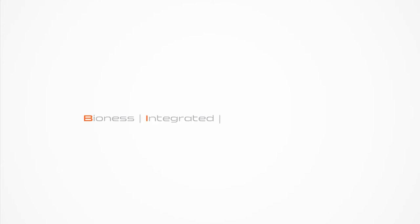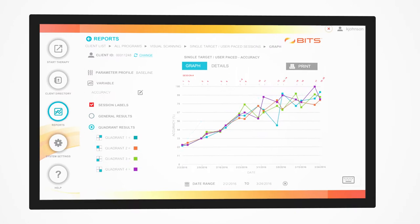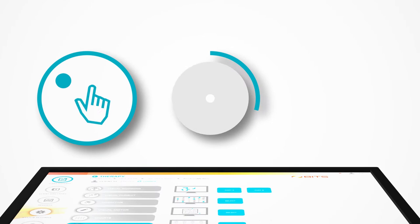The Bioness Integrated Therapy System is Rehab's most advanced software-based therapy solution. BITS 2.0 set a new standard in patient engagement by challenging abilities and assessing outcomes. The 24 programs and 4 assessments meet the unique demands of occupational, physical, and speech therapy professionals.